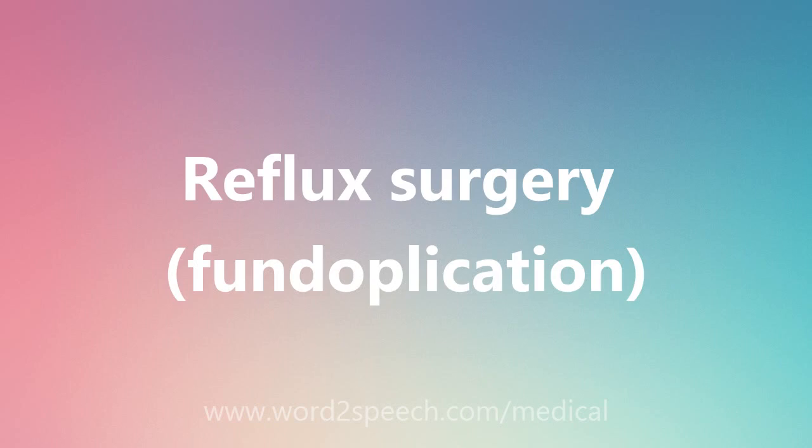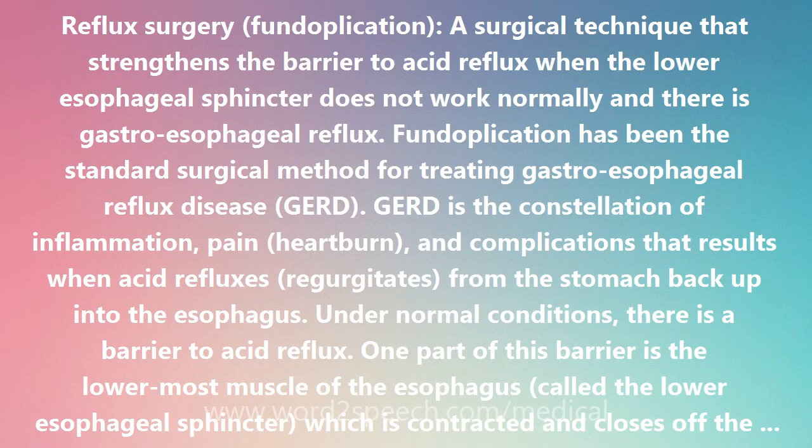Reflux surgery, fundoplication — a surgical technique that strengthens the barrier to acid reflux when the lower esophageal sphincter does not work normally and there is gastroesophageal reflux.